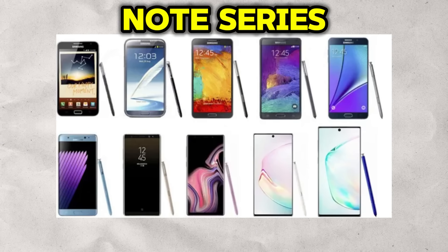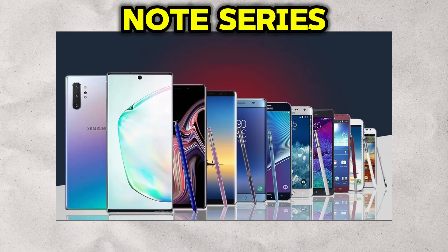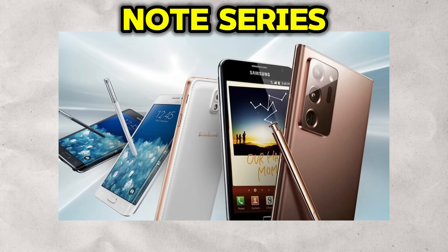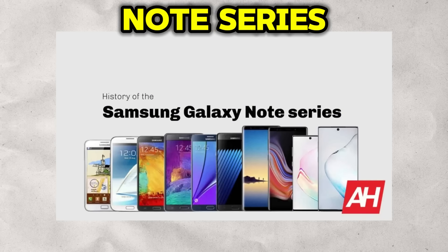The soul of the Note was its defining feature: the S Pen. This was no simple stylus — it was an active digitizer offering unparalleled precision, pressure sensitivity, and a suite of software features called Air Commands that turned the phone into a digital notepad, a remote control, and a creative canvas. The Note series consistently pushed the boundaries of screen size, proving the market's appetite for phablets. While the Galaxy Note as a distinct brand is no more, its spirit is very much alive. In a move of strategic consolidation, Samsung integrated the S Pen and its silo directly into the Galaxy S Ultra, effectively merging its two flagship lines and ensuring the Note's legacy of productivity continues.